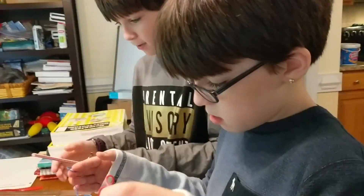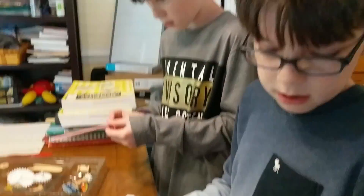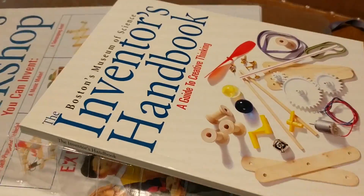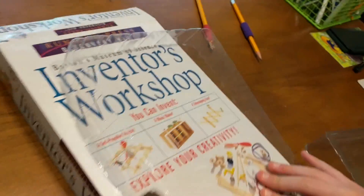So what are you guys up to? Wait, does this come with it? I don't know where the batteries go. I'm really confused. What do we have here? Inventor's handbook. So guys, they have this inventor's workshop they got from the Boston Museum of Science a long time ago.